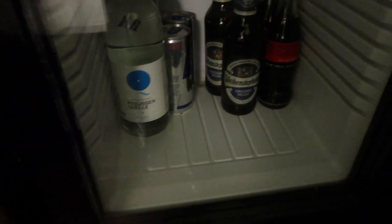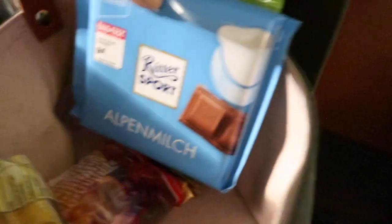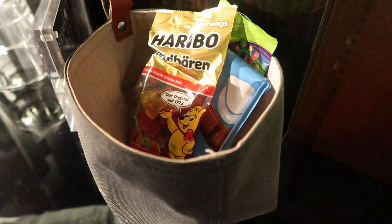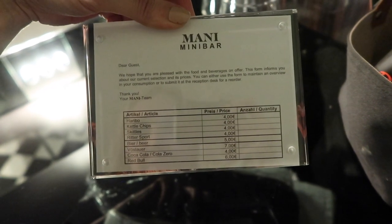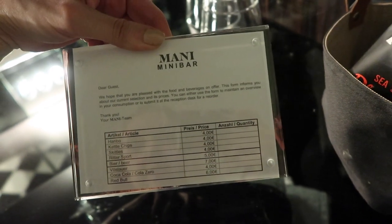Moving over to this little covered area — it looks like some additional wardrobe storage and then the mini bar, which contains items that come for a fee: Red Bull, water, beers, and Coca-Colas. There are also mini bar snacks including Kettle Chips, Skittles, Ritter Sport, and Haribo — a win in Germany! Prices range from around four to seven euros per item.